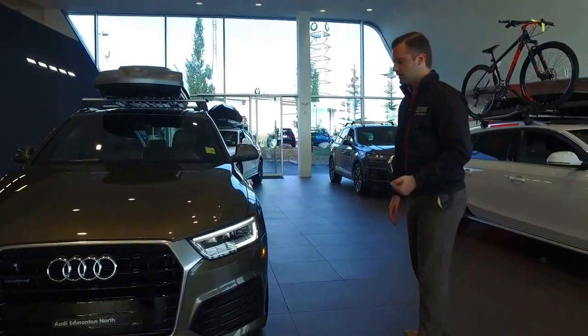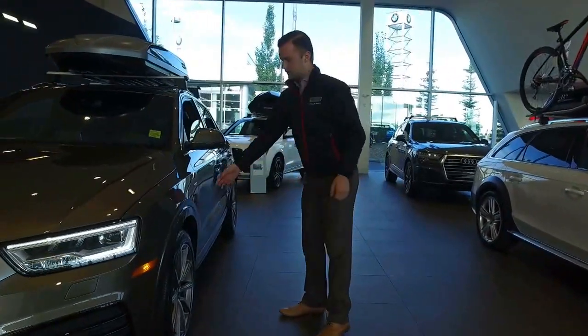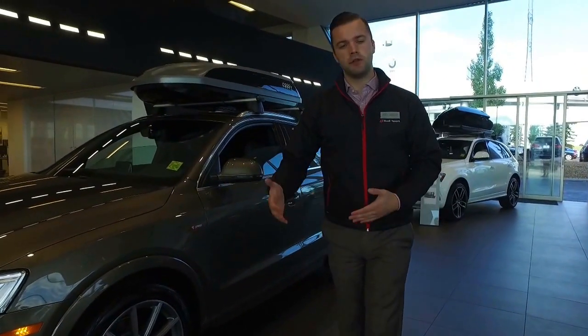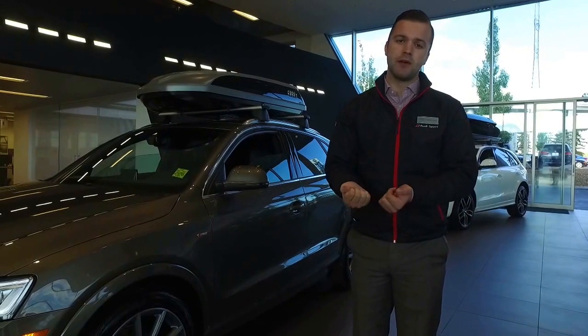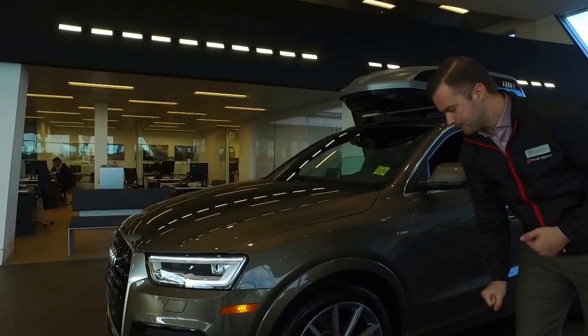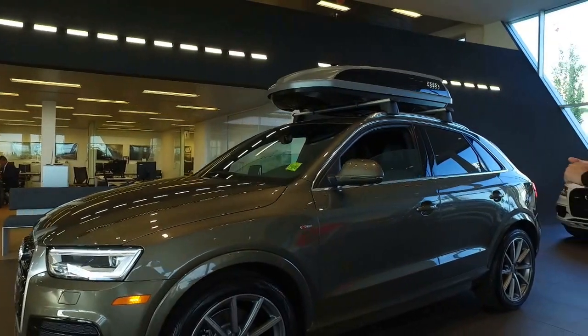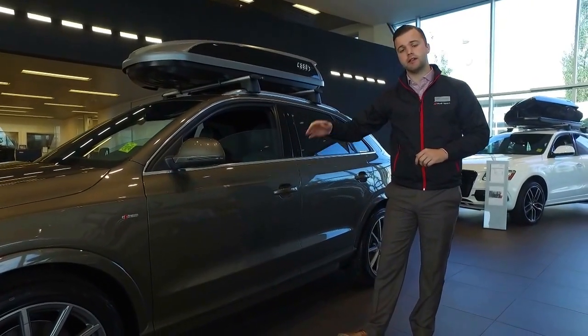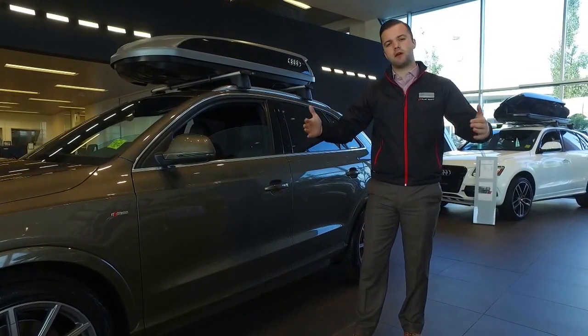As we come around the side of the vehicle here, Caroline, you'll see that this vehicle does have the S-Line trim package. The S-Line is an aesthetic package which makes the vehicle feel a little bit sportier. We get things like the flat-bottom steering wheel, sport seats, and the upgraded wheels on the side here. As we move along the side of the car, you'll see the shoulder line here. This is known as the Tornado line, and it wraps all the way around the vehicle to give it that wide, aggressive stance.